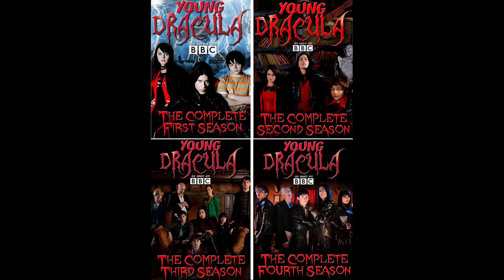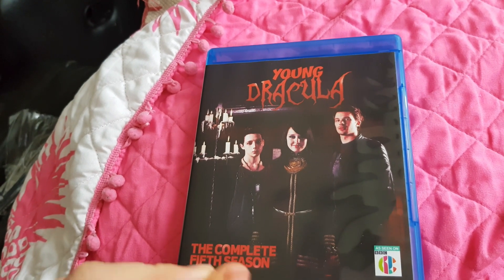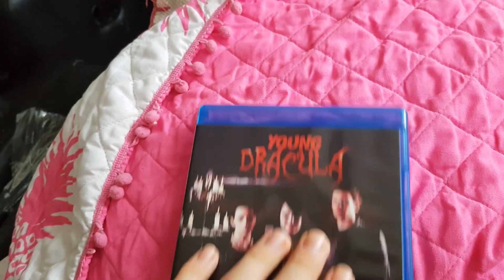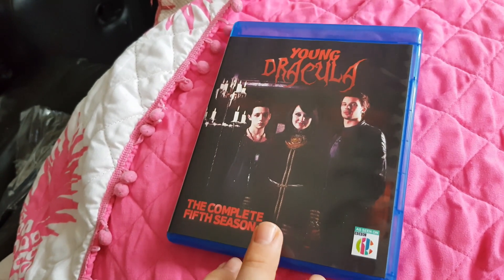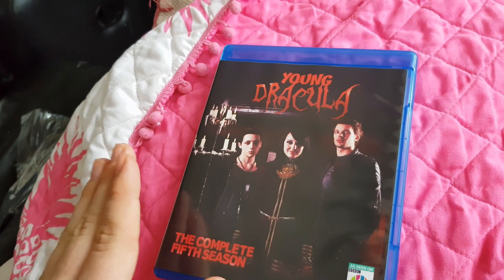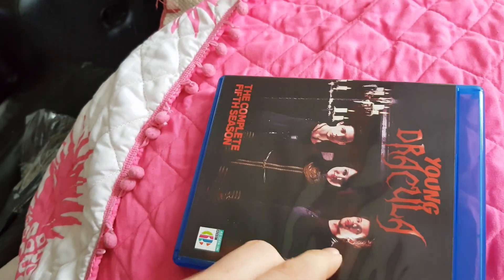The only US releases I actually own are the Series 2 DVD and the Series 5 Blu-ray. I would avoid the US DVDs like the plague — at least Series 2. I'm not sure about the others since I don't own them, but I'm guessing the issues that plague Series 2 will also affect them.